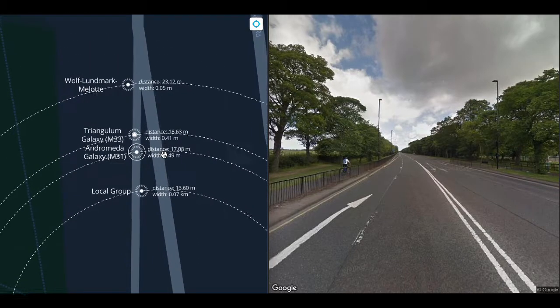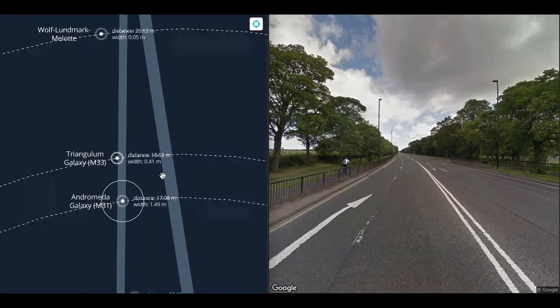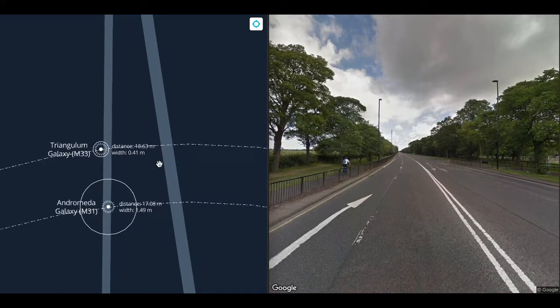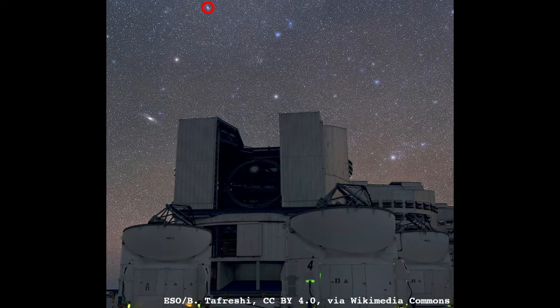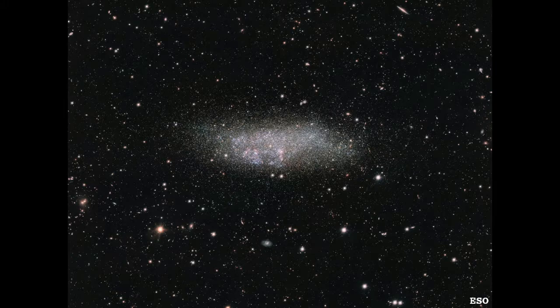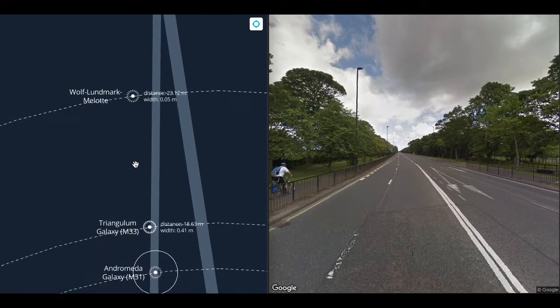At just under 19 meters, we get to the Triangulum Galaxy, otherwise known as Messier 33. Triangulum is the third largest galaxy in the Local Group. It's 41 centimeters wide — about the length of yesterday's walk. Triangulum is also visible in the night sky, and also larger than the moon.